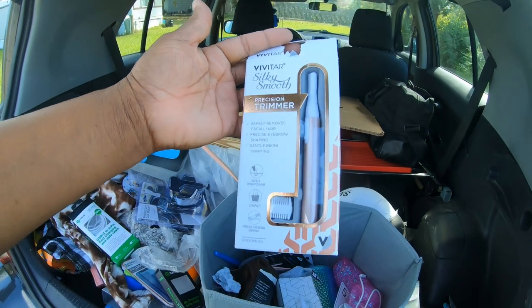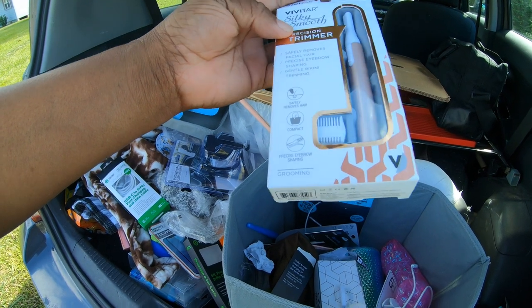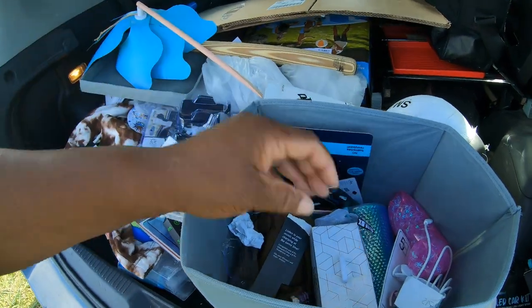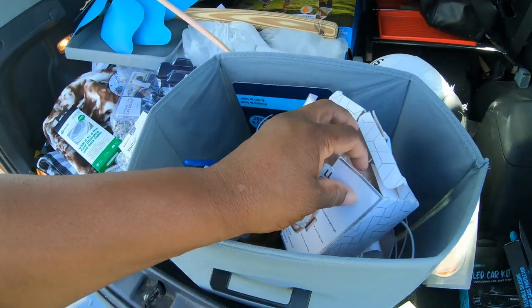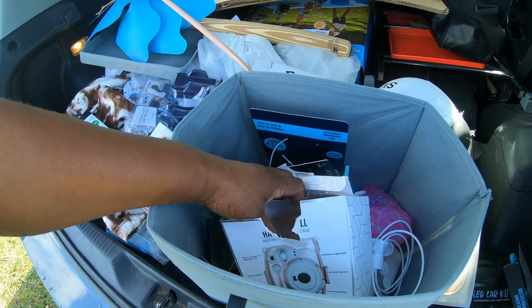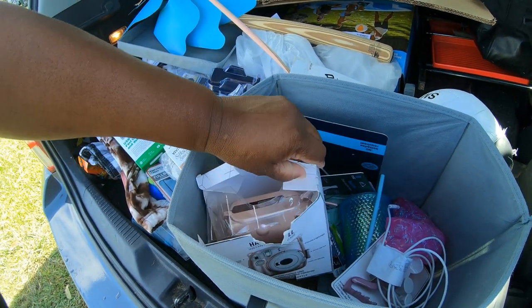We have a silky smooth precision trimmer - it removes facial hairs, eyebrows, bikinis. Look at this, an instant camera case. My daughter has an instant camera. Actually, I have an instant camera too. Wait a minute - maybe I don't have an instant camera. I have a Polaroid.